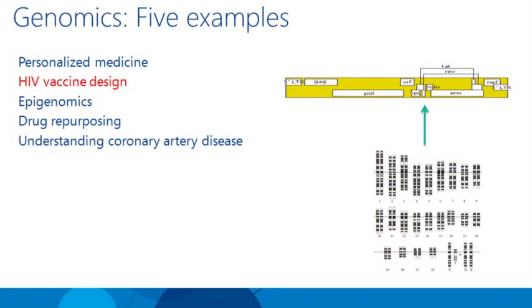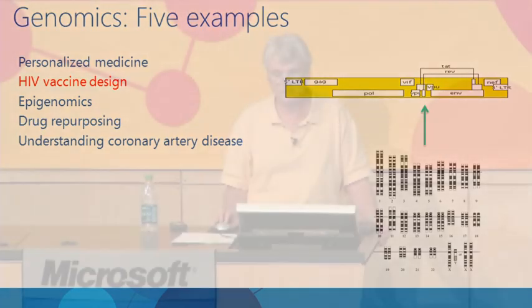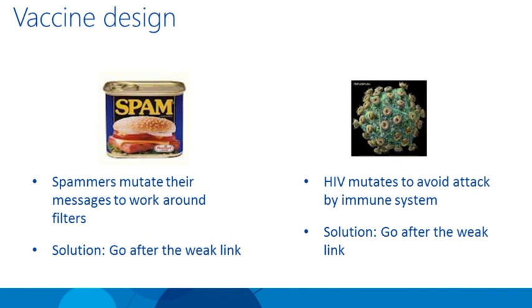Another example of the wet lab-dry lab interaction involves HIV vaccine design, where we look at the interaction between two genomes: the human genome and the HIV genome. To introduce this topic, let me go back to the early days here at Microsoft when we invented a content-based spam filter back in 1997. We eventually released it in several products and had an interesting battle with the spammers.